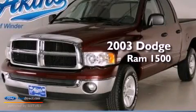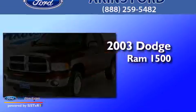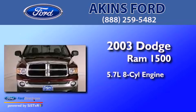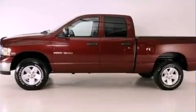This is a 2003 Dodge Ram 1500. It features a 5.7-liter, 8-cylinder engine, a 5-speed automatic transmission, and 4-wheel drive.